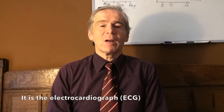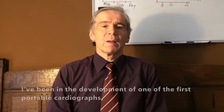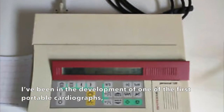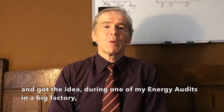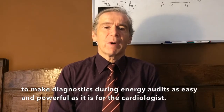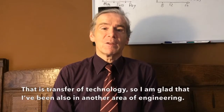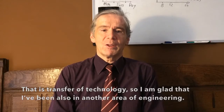It is the electrocardiograph, and it is the basis for making right decisions before applying the therapy. I have been involved in the development of one of the first mobile and compact cardiographs back in 1990. And I got the idea, during one of my energy audits in a big factory, to make our diagnostics during the energy audit as powerful and easy as it is for the cardiologist. That is transfer of technology, and I am glad that I have been in another area of engineering as well.